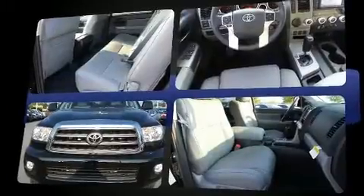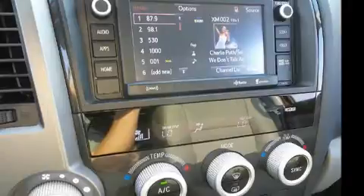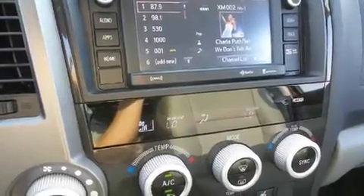Toyota prioritized comfort and style by including a built-in garage door transmitter, an automatic dimming rear-view mirror, heated seats, power moonroof, skid plates, remote keyless entry, and power seats.